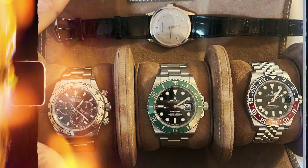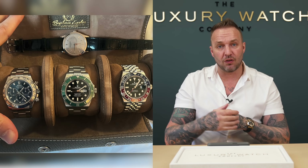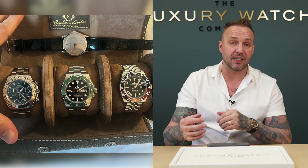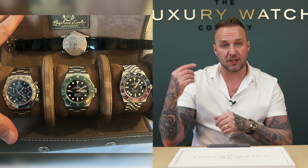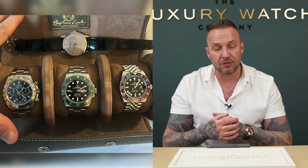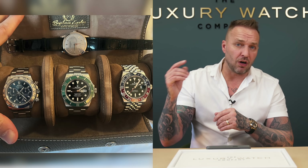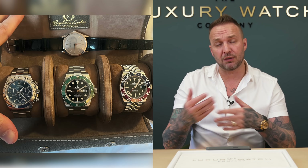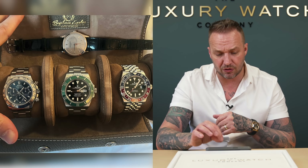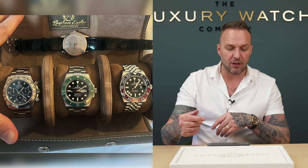The next one is from Sam, again in a lovely watch roll. Starting on the left we've got a really nice white gold Daytona with the blue dial — discontinued watch. Then in the middle we've got the Starbucks, the 41 millimeter steel watch with the green bezel — looks like a Mark 1 from the photo. Then we've got the extremely sought-after Pepsi. And at the top there's quite an unusual one — the Patek Philippe Calatrava, looks around 37 millimeters, possibly a white gold model.